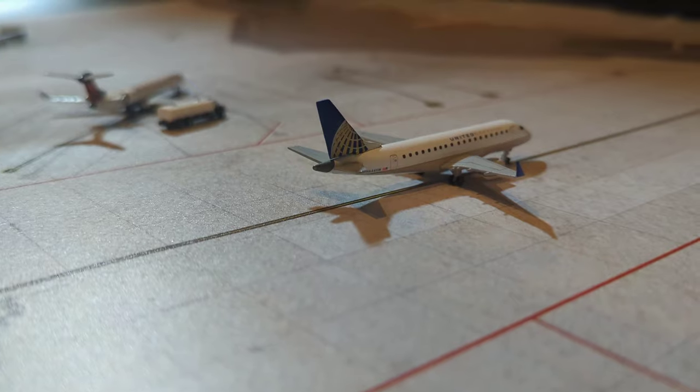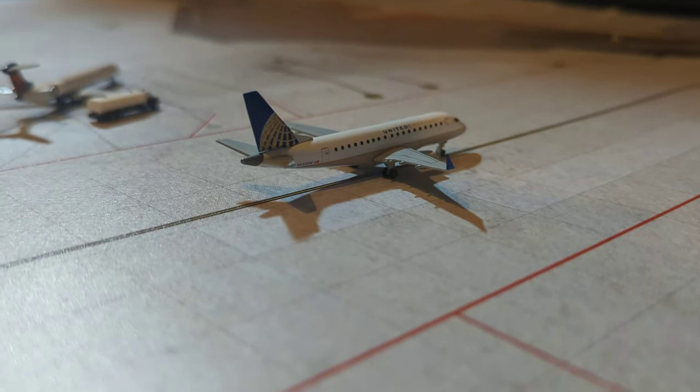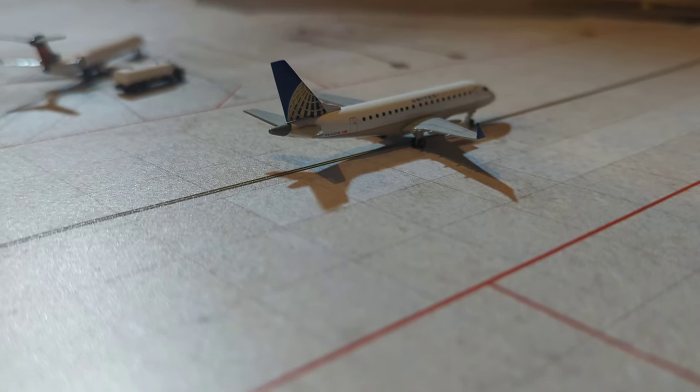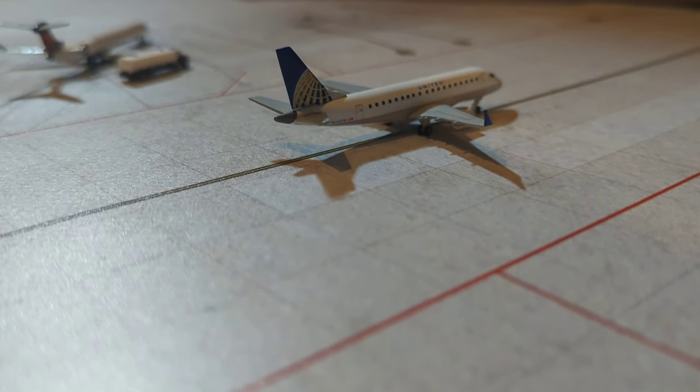We're going to start off here with this United ERJ-170. He is just taxiing to gate and he has arrived in from Chicago O'Hare.